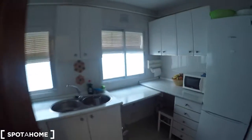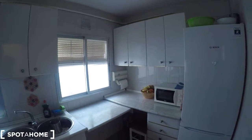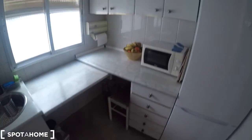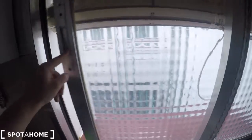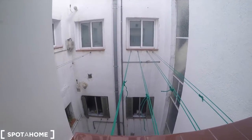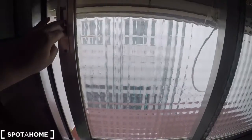This is a mirror and a beautiful wardrobe. This is the corridor that takes us to this fully equipped kitchen. This is the fridge, the freezer, a chest of drawers, the microwave. Here you can see some cupboard for your ingredients. And this kitchen has this view to an interior patio. You can dry your clothes by the side.